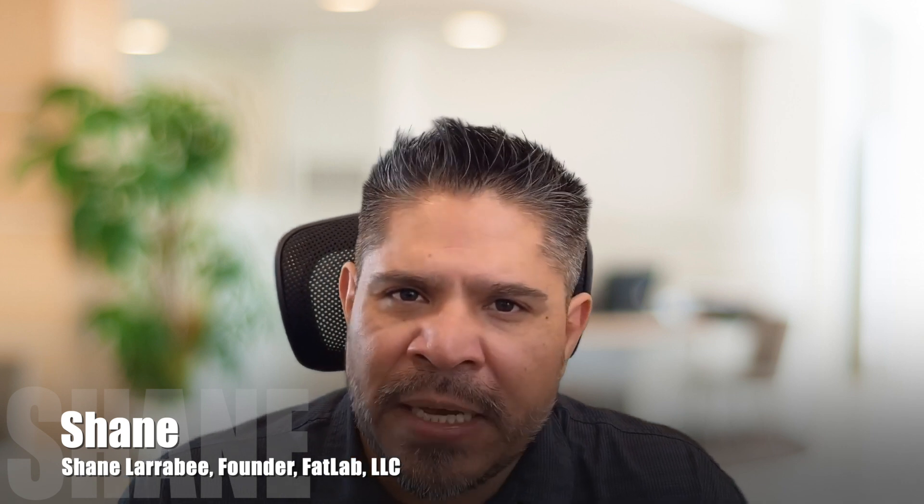Hi there. I'm Shane Larrabee, founder of Fatlab LLC. Today, let's talk about mastering comprehensive WordPress management to enhance and secure your digital presence. The essence of WordPress management is effective management that goes beyond basic upkeep — it involves regular updates, robust security measures, and strategic SEO to improve your site's visibility and functionality.